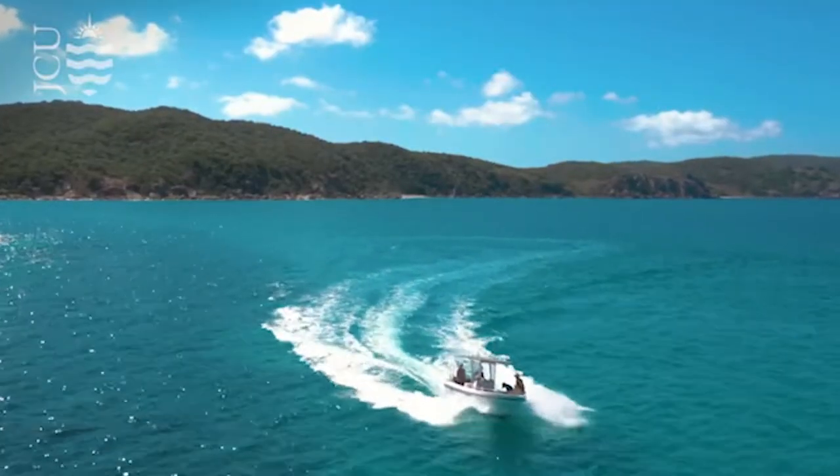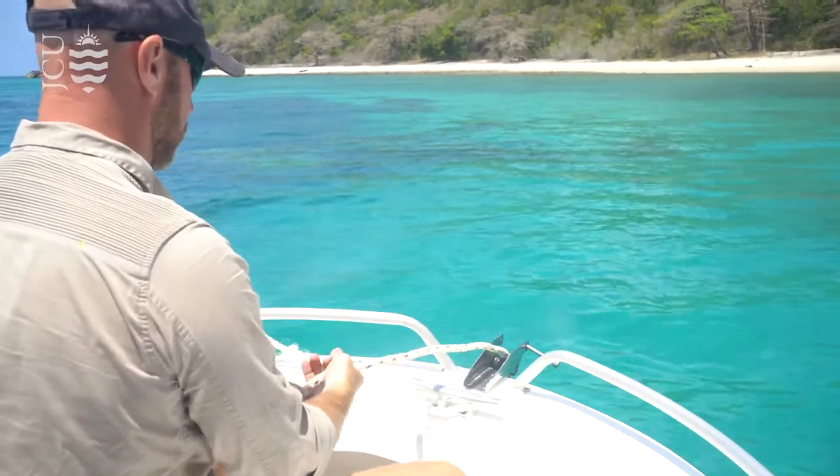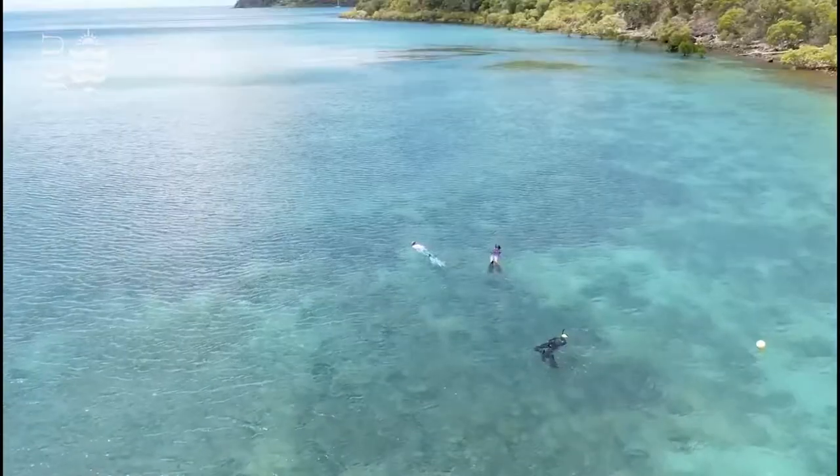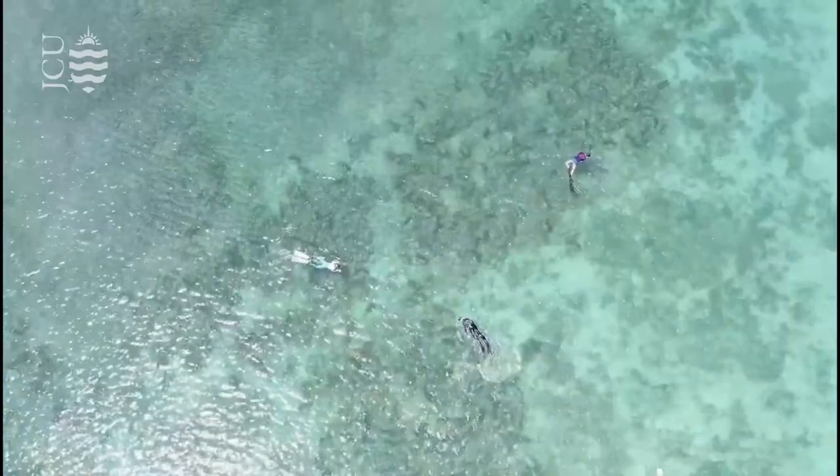Once I started scuba diving in 2013 for the first time, I really wanted to see and understand what the underworld is and how it is driven, because it's very different from any terrestrial system that I was able to encounter before.